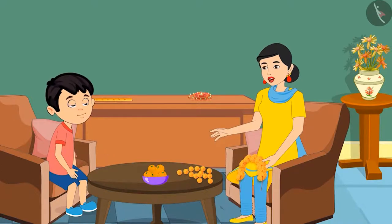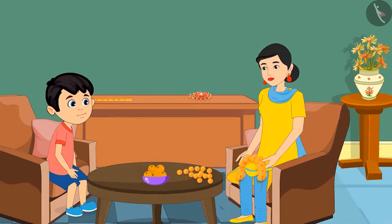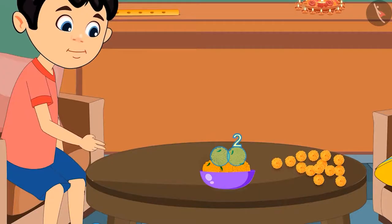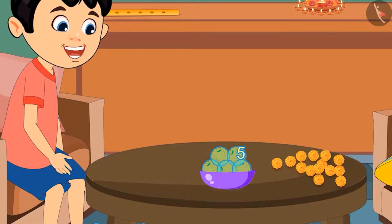there are a lot of laddus. If you eat so many laddus, your stomach will start aching. Chotu asks: how many laddus are there in this bowl? Mom says she is very busy and tells Chotu to count them himself. Chotu counts: 1, 2, 3, 4 and 5. This means there are 5 laddus in this bowl.